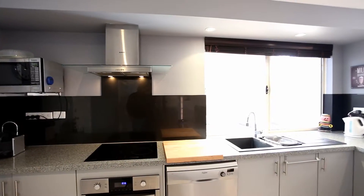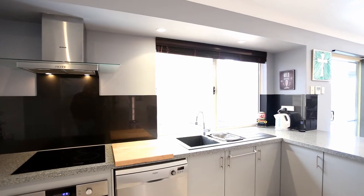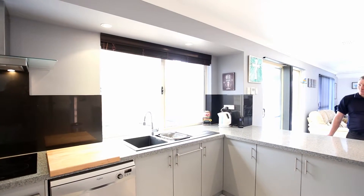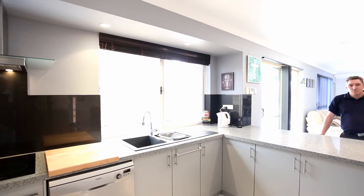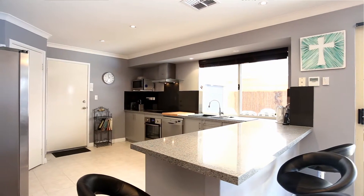In the kitchen we've got quality Samsung appliances, a Dishlex dishwasher, the beautiful matte black twin basin sink with the retractable spray faucet, stone bench tops, glass splashbacks, and you'll really enjoy having breakfast and chatting with the children at this nice breakfast bar.